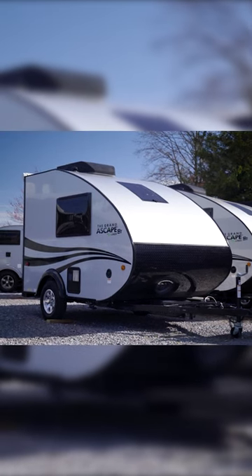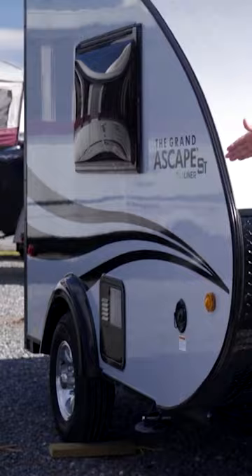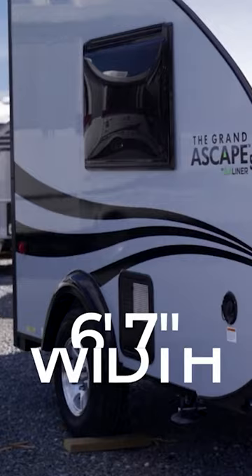Today we're going over the A-Liner A-Skate. Let's go check it out. Total length: 14 feet. Total height: 8'4", and the total width: 6'7". That is awesome to be able to go anywhere you want on the grid, at a campground, or even in your driveway.